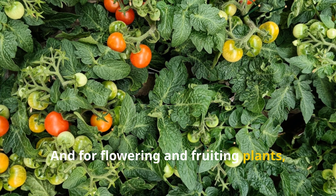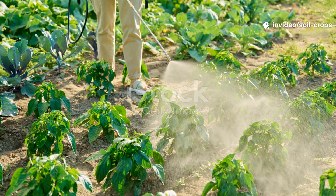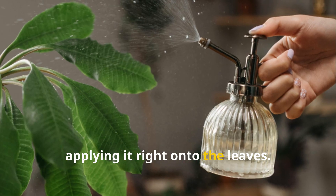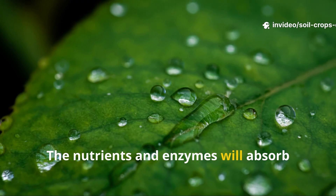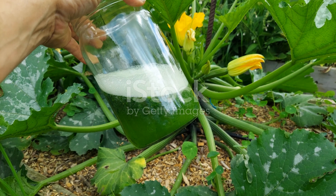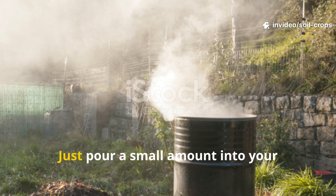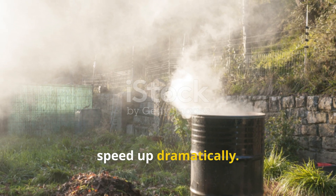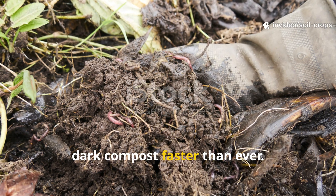For flowering and fruiting plants, it boosts bloom production and improves fruit size and flavor. You can also use the same diluted solution as a foliar spray, applying it right onto the leaves. Always spray early in the morning or late in the evening to prevent sunburn. The nutrients and enzymes will absorb through the leaves, giving your plants a fast-acting boost of energy and protection. Another brilliant use for this liquid is as a compost activator — just pour a small amount into your compost pile and you'll see the decomposition process speed up dramatically. It injects beneficial microbes straight into the pile, turning waste into rich, dark compost faster than ever.